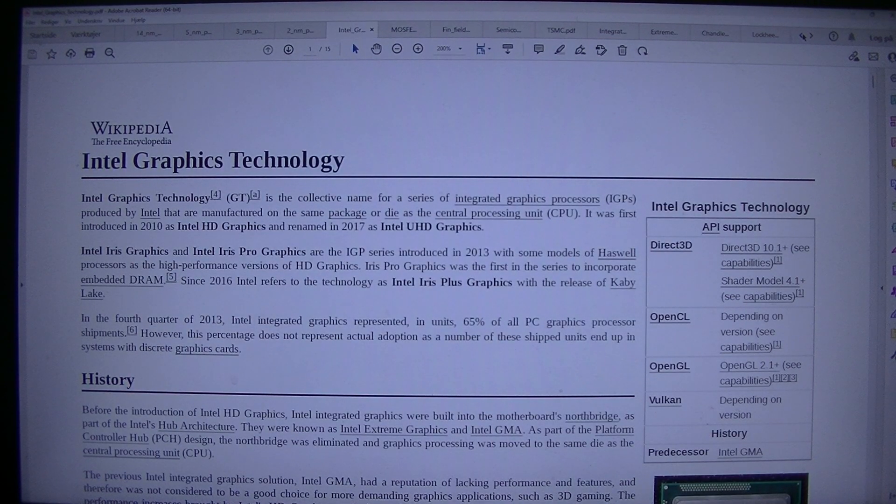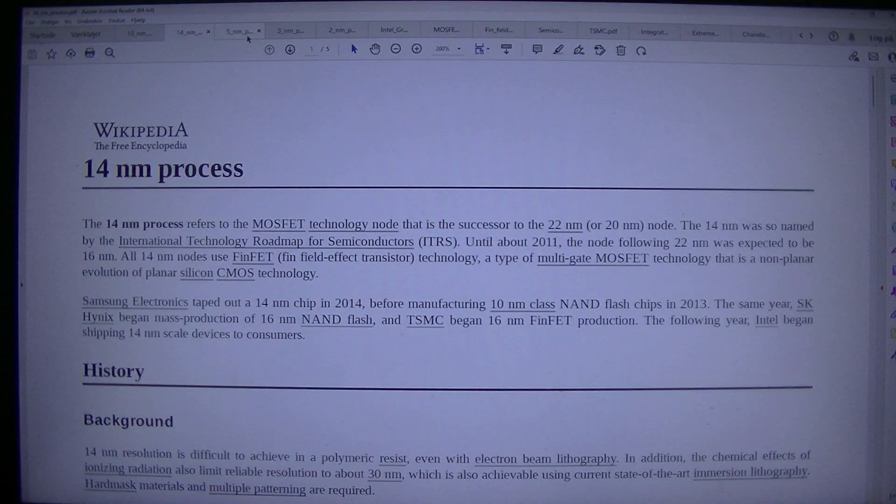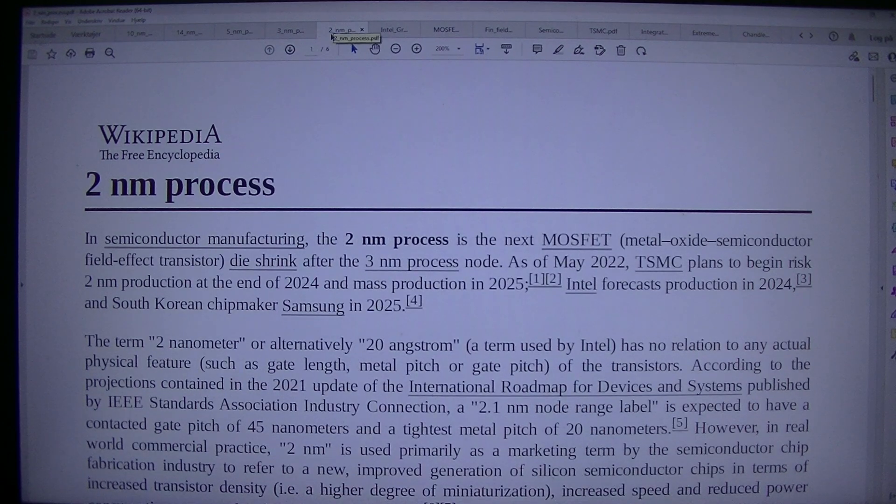But let's read about the 10nm and the 14nm. After that, 5nm, and 3nm, and 2nm.